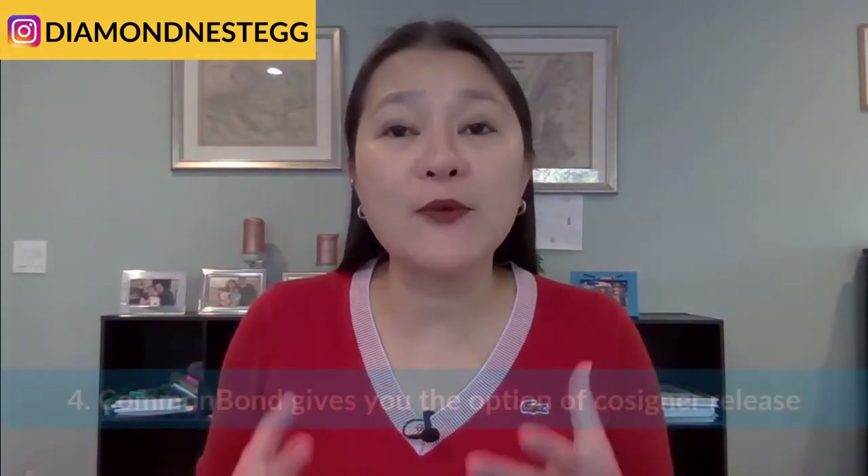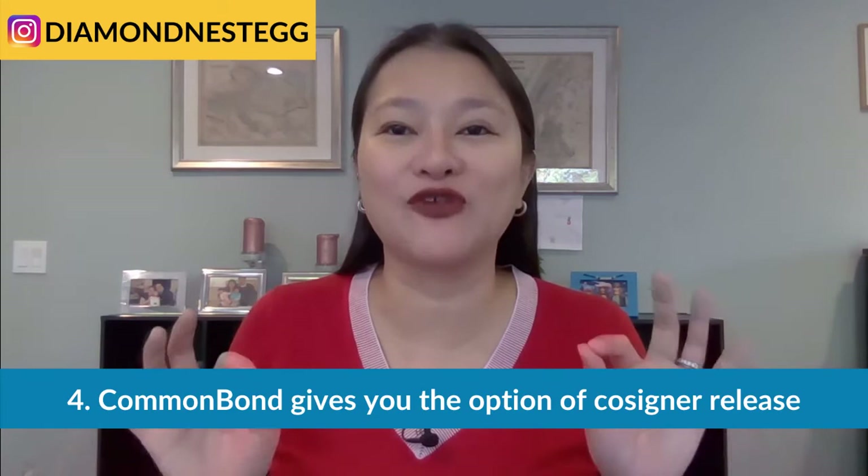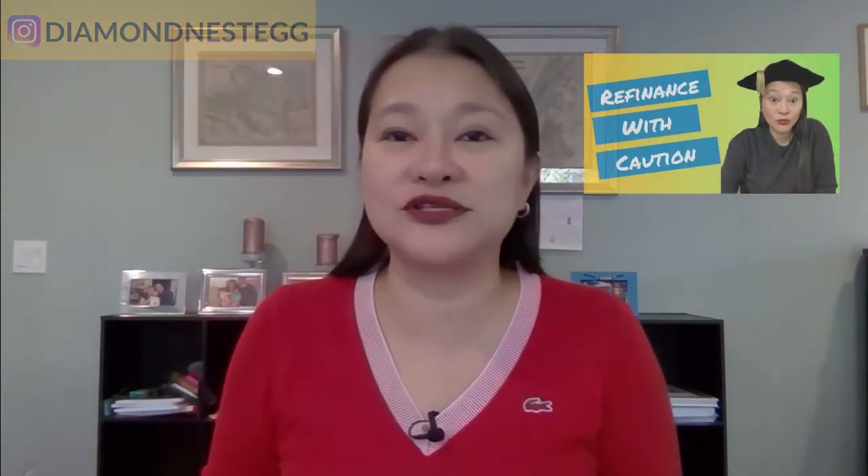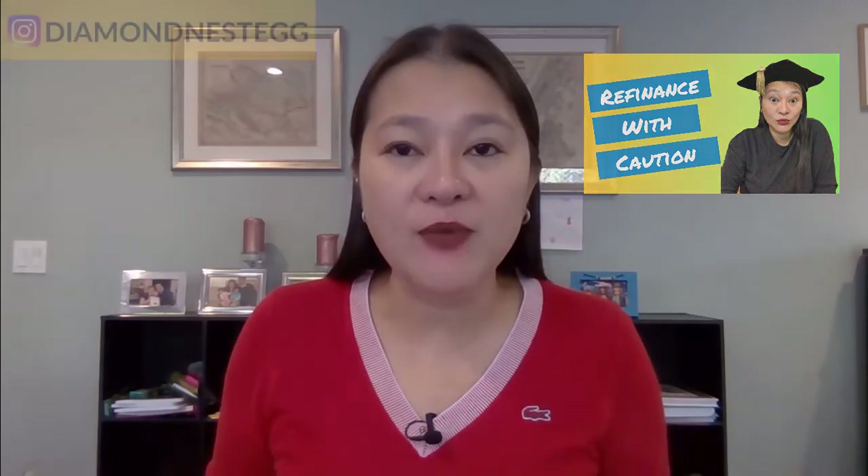The fourth big reason why we work with Common Bond regularly is that they give our clients the option of co-signer release. If your income is not quite steady enough or your credit history is a bit less than stellar, adding a co-signer that does have a steady income or a good credit history to your refinancing application could improve your chances for approval and help you get lower rates. Besides your income and credit history, there are a few other things that lenders look for when deciding whether or not to approve you for refinancing. Take a look at our student loan series here to see what these factors are. These videos also walk you through the most common mistakes to avoid when refinancing your student debt and what you should consider before refinancing federal student loans.